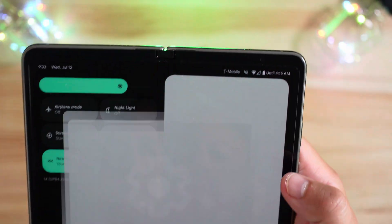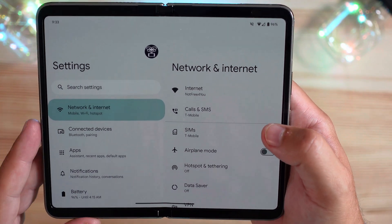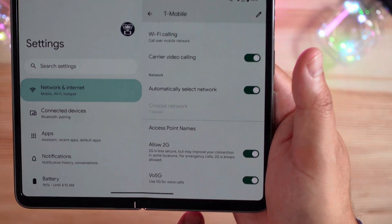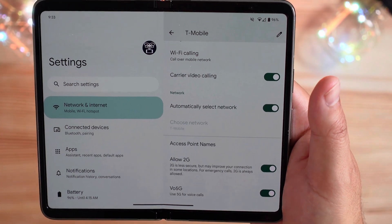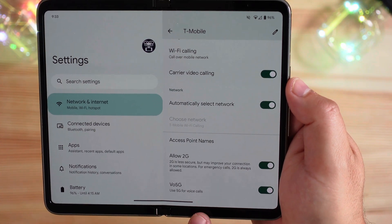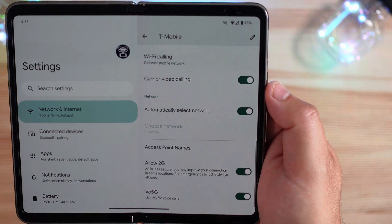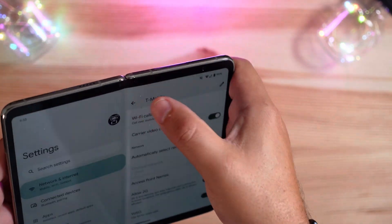Jumping into settings, I did see something interesting and new. When you go into your SIM settings, there is a separate toggle now for Vo5G — voice over 5G — which used to be VoLTE for voice over LTE. Let me know in the comments if this has always been here; it was toggled off initially. This might be carrier-specific, so keep me honest.